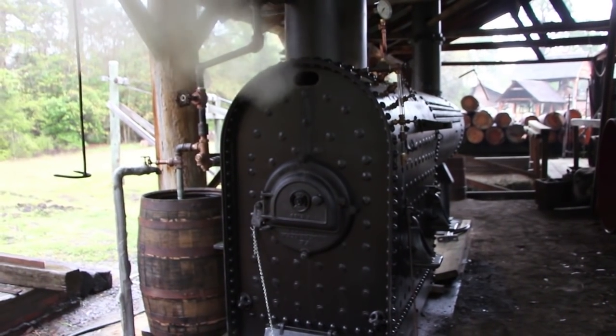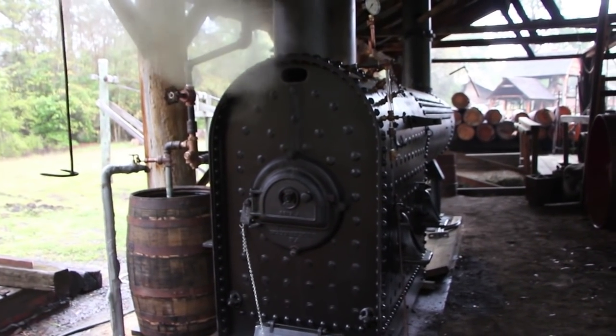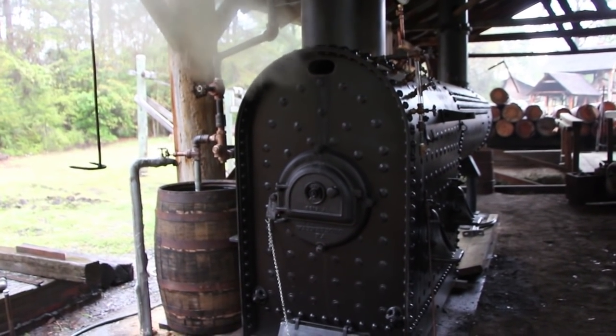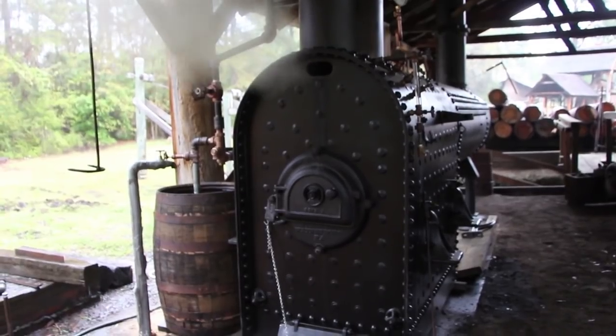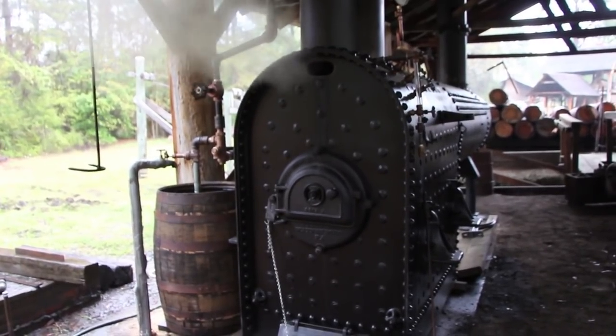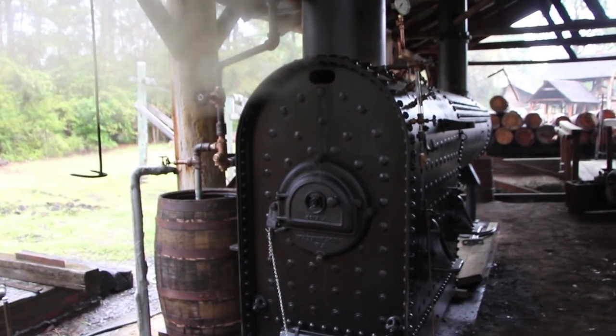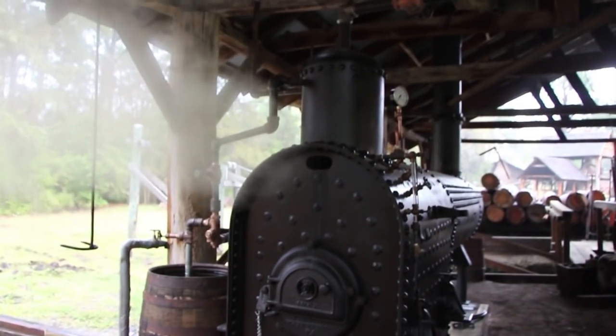I promised you guys I'd show you a picture of our new boiler at the sawmill. This is a brand spanking new boiler built by Mr. Jonas Stutzman up in Middlefield, Ohio. We just got this in last week and have been getting everything all plumbed up — cutting all new pipes, threading them, doing all the pipe fitting and getting everything ready to go.